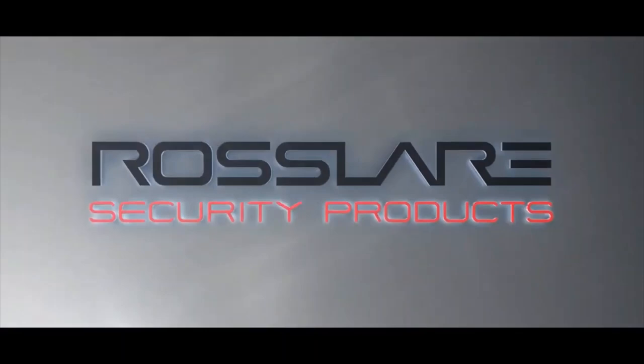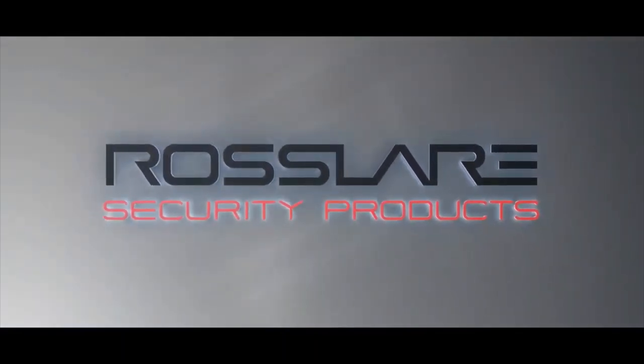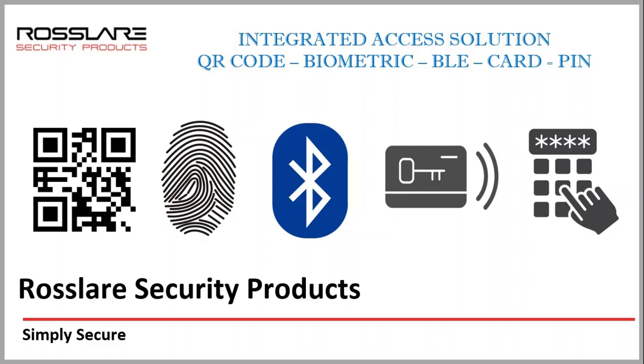Rosslayer's Axtrax NG platform offers a complete integrated solution as per the requirement of the customer. As new technology keeps coming, Rosslayer always comes first to offer an integrated solution to its customers. With new technologies like QR code and Bluetooth making their way to access control solutions, Rosslayer offers a complete integrated security management system with QR code, biometric, Bluetooth, card and pin integrated on a single platform.